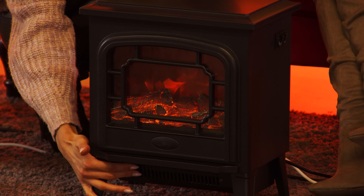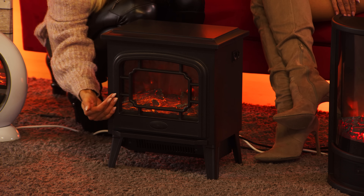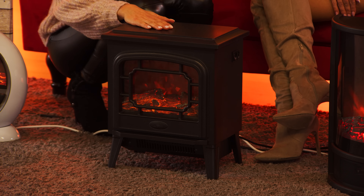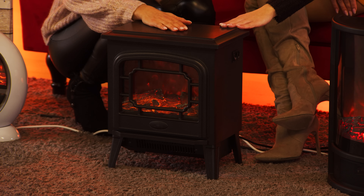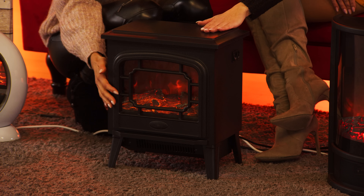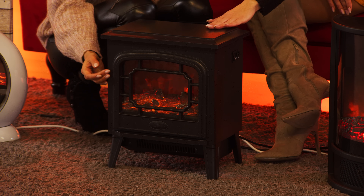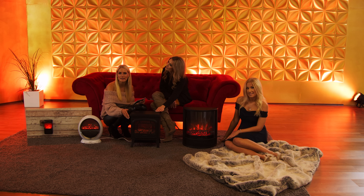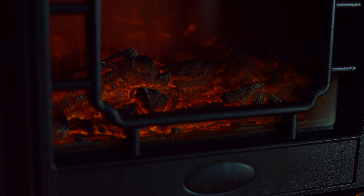Wie so ein kleiner Tisch ist das. Die Wärme kommt hier unten raus. Die kann ich auf Wunsch auch ausschalten und kann dann eben nur dieses Flackern genießen. Oben kann ich das auch als kleinen Beistelltisch benutzen. Ich kann eine Pflanze draufstellen oder ein schönes Deko-Objekt oder ein Buch – das würdest du ja bei echten Flammen nicht machen. Das könnte der zentrale Platz bei Ihnen im Wohnzimmer sein. Und das Schöne: Das kann ich mit einem echten Kaminofen nicht machen – ich kann ihn jederzeit in ein anderes Zimmer stellen.